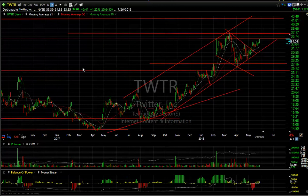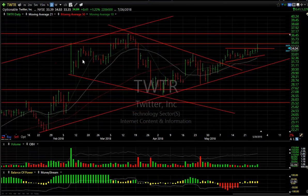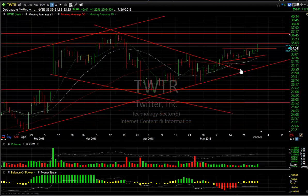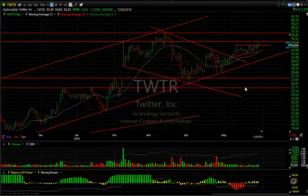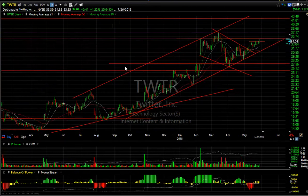Finally tonight, Twitter acting well — it got up to resistance and held it. I like that. It pulled back a little bit, but if this stock gets across today's high, let's say across $35, I expect to see a quick test of $36.75. Once you get through that, you're on your way to $42. That's my opinion, and that's it for tonight everybody. Have a good evening, bye.